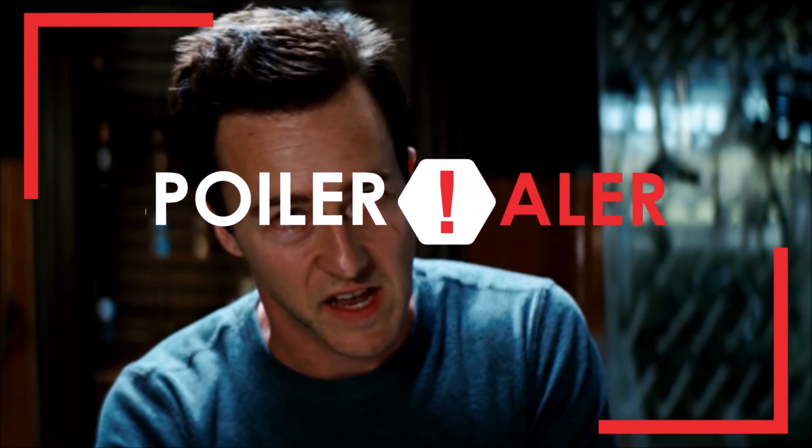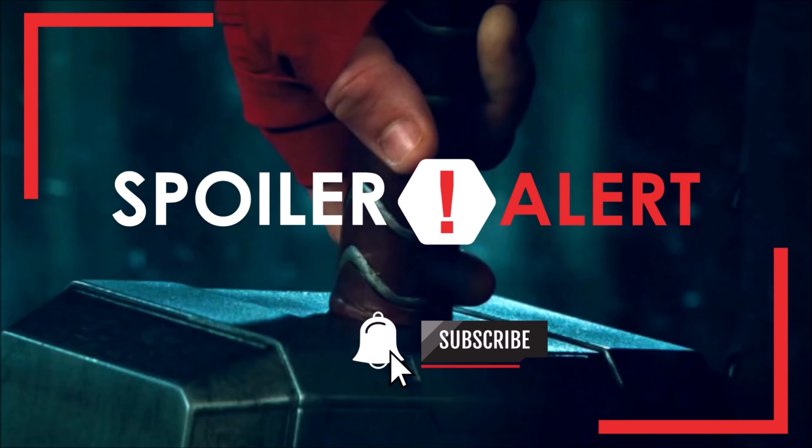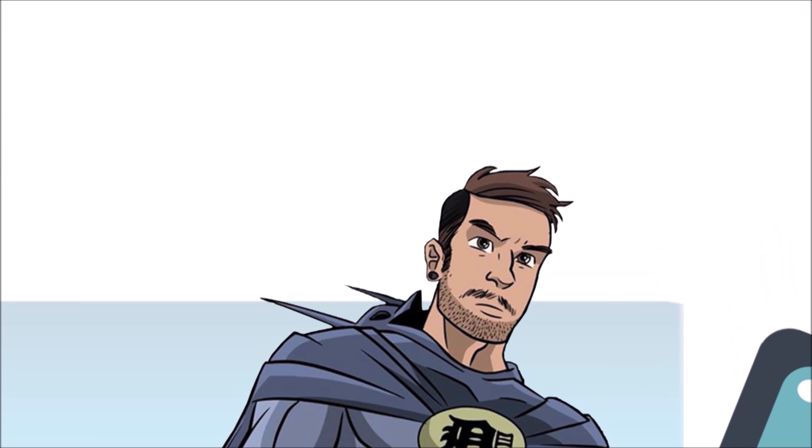Obviously there will be heavy spoilers here, so if you haven't had a chance to check out the film yet — what the hell — I don't need to give a spoiler warning, but just in case this is your last chance to check out. With that out the way, thank you for clicking this, now let's get into our breakdown of The Avengers.